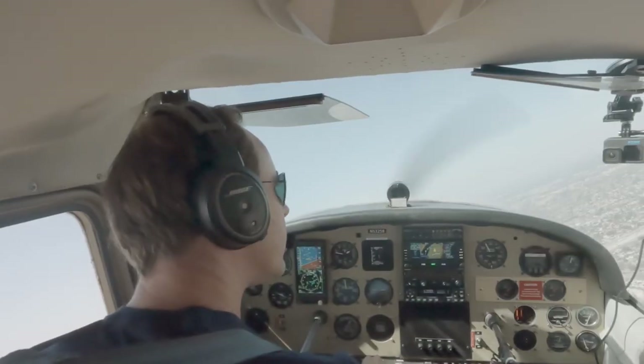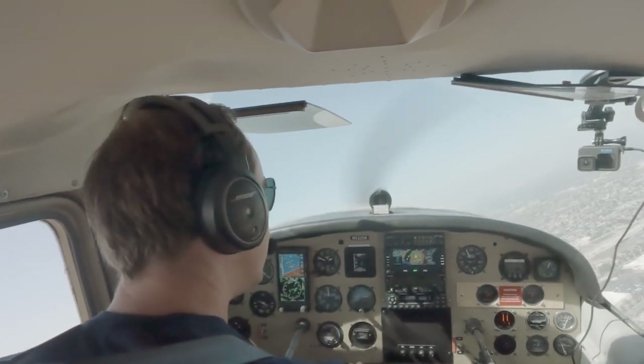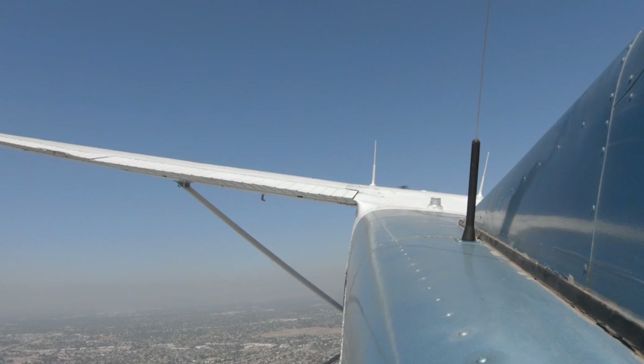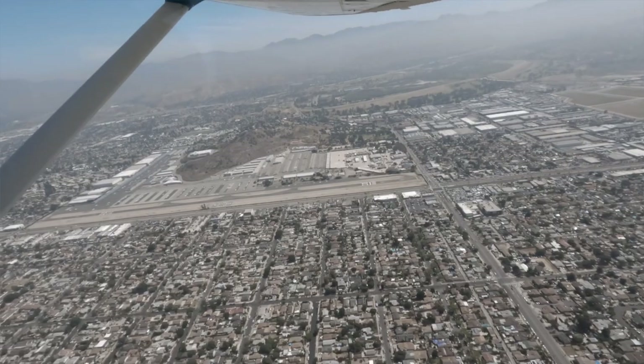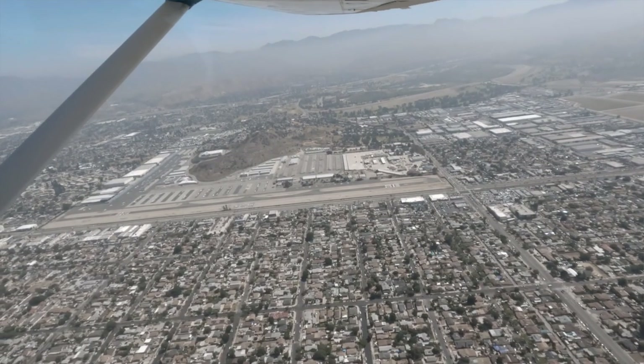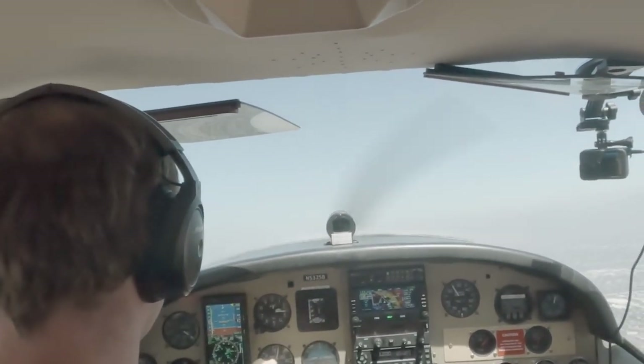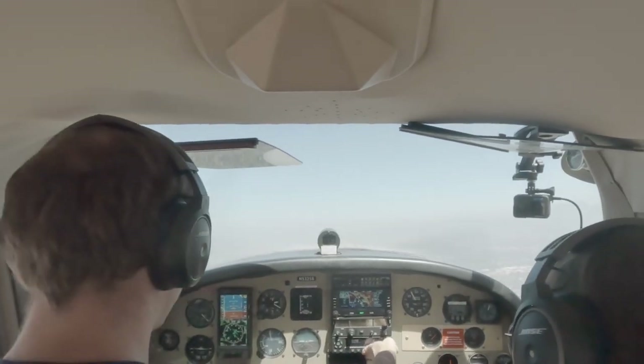2-5-BRO, remain inside the 5 freeway for noise abatement. Inside the 5 for noise abatement, thanks 2-5-BRO. Van Nuys Tower, Skylane 5-3-2-5-BRO just off Waite McGrath, request transition westbound. Skylane 5-3-2-5-BRO, Van Nuys Tower, transition approved. Van Nuys altimeter 2-9-9-5, squawk 0-2-5-5.